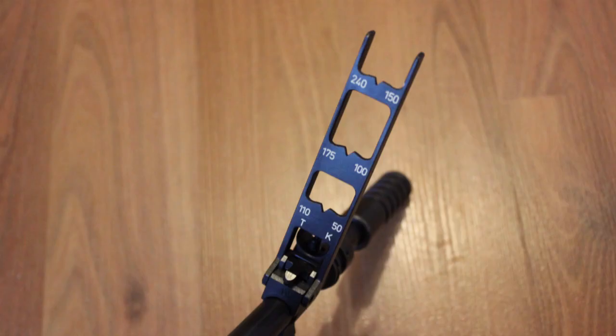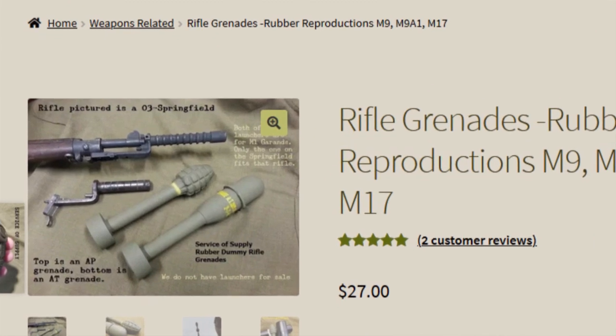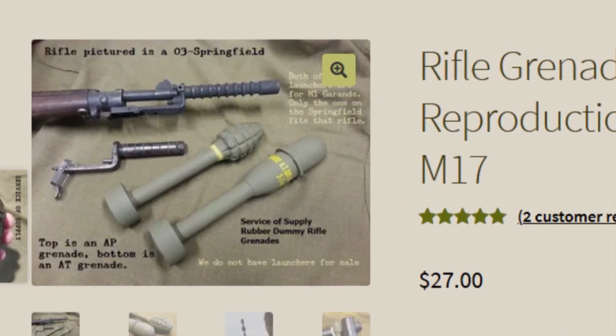The grenade launcher also comes with a blade sight that you can flip up to gauge your distance. What's kind of cool is you can buy replica grenades made with rubber to launch just for fun.